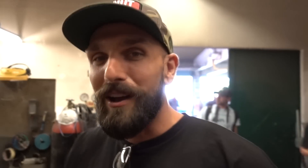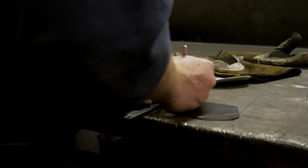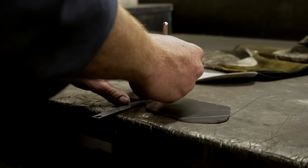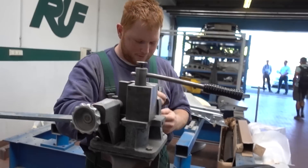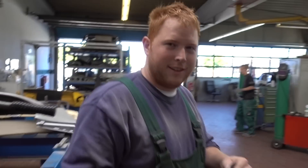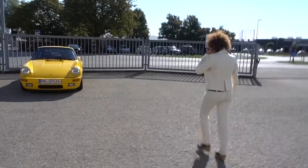One really cool thing about RUF is that everything is handcrafted. Right now, even for the CTR 2017, they're hand-making brackets — not cutting them on a CNC. He's hand-making parts just on a jig. He just hand-bent it. That's insane.